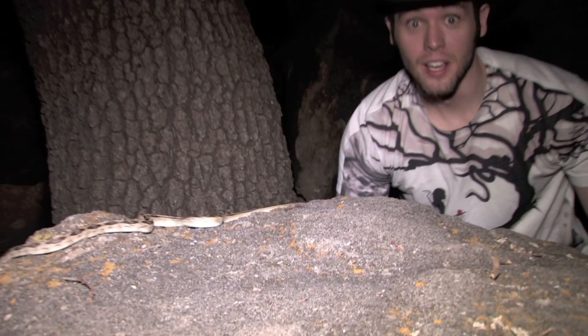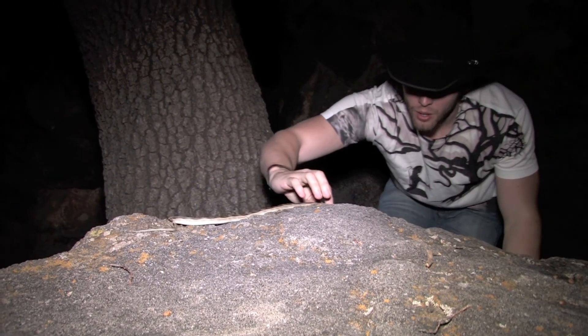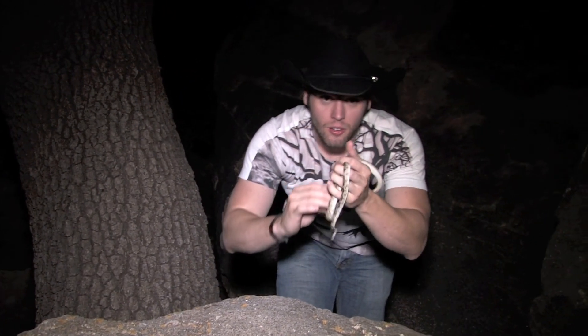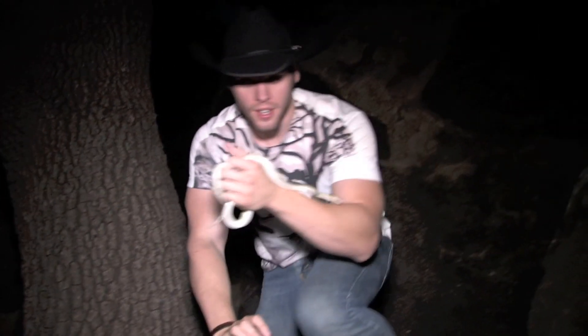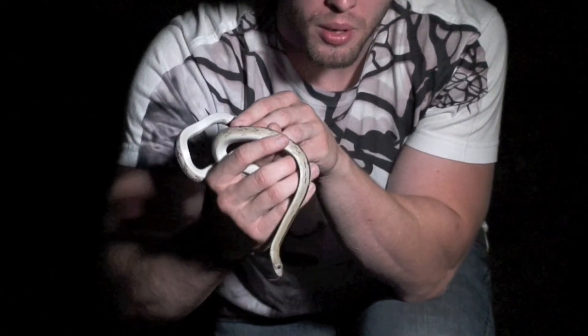Oh my gosh, guys, this is probably one of, if not, my most favorite snake from the Trans-Pecos region. This is called the Trans-Pecos rat snake, also known as Bogartophus subocularis. And why do I love them so much? It's their eyes.